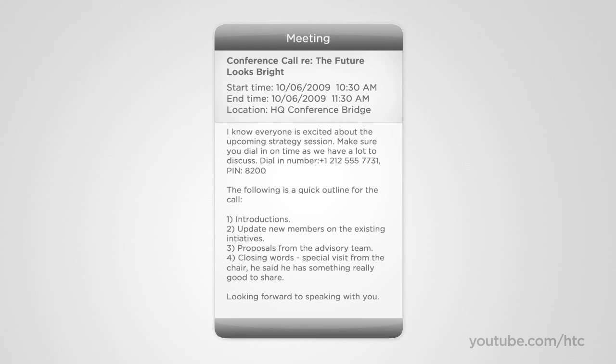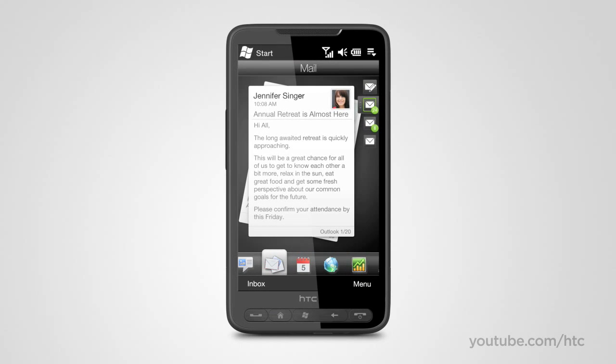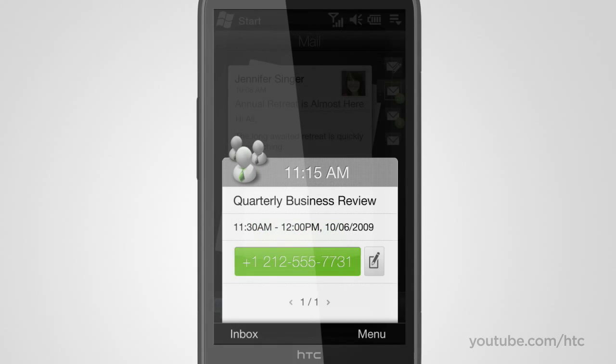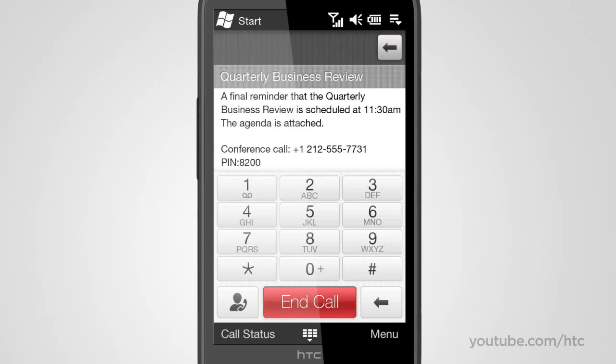Before the HD2, making a conference call meant going to your appointment in the calendar application, trying to memorize the conference bridge number, then switching to your phone and dialing digit by digit. Now, with the HTC HD2, ten minutes before your conference call starts, a big reminder button pops up for you to press and waits until you're ready to get on the call — with the PIN displayed and ready for you to dial.